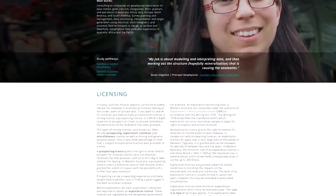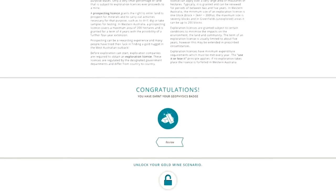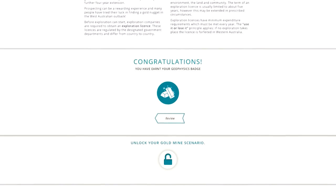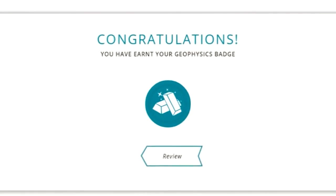You'll also find that as you work through the interactives, if you complete them all, they will unlock the scenario. So you can then continue on your game throughout each of the modules. And as you complete each module, you'll actually get a badge, so you're kind of gathering a range of badges throughout the course.